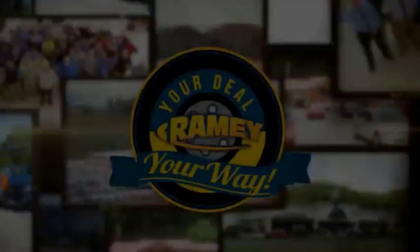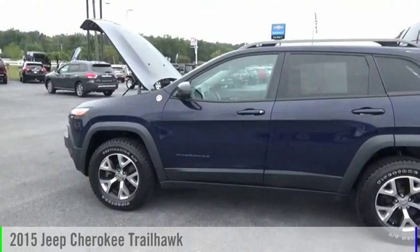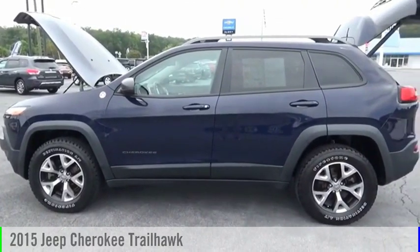Amy, it's your deal, your way. Come test drive the 2015 Cherokee.